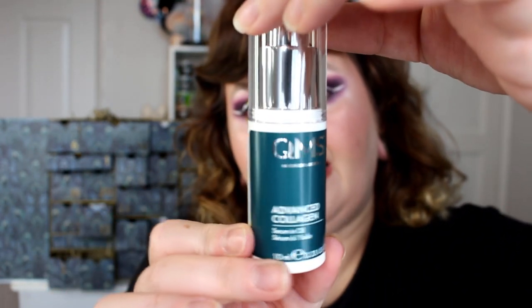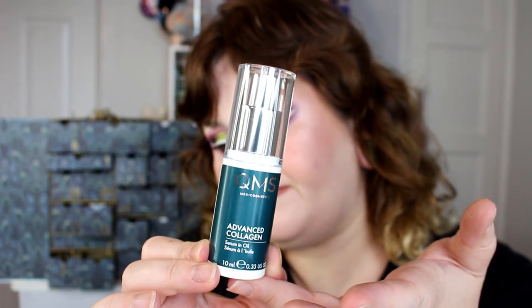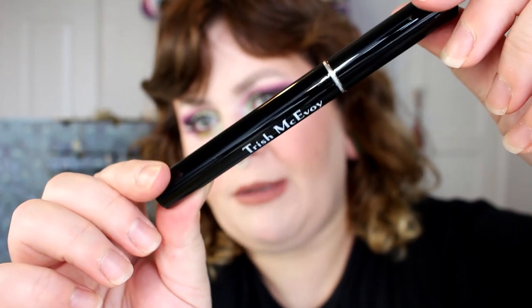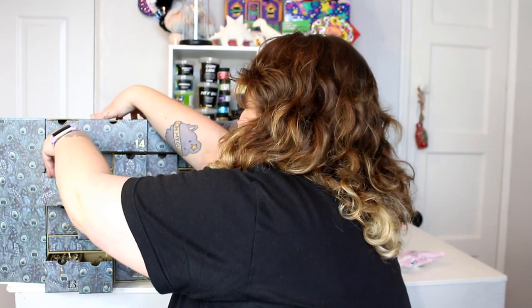The first thing in day 14 is the QMS Medi Cosmetics Advanced Collagen Serum in Oil — it doesn't tell you how to use it which is frustrating, but I'll assume it's for your face. Then we've got the first proper bit of makeup: the Trish McEvoy Lash Curling Mascara in Jet Black. I like the way this feels — it's like a metal tube, cool to the touch. I'm not going to open it because Jo has to use this and I don't want to get air in it.